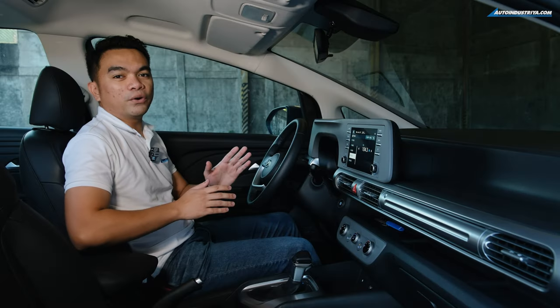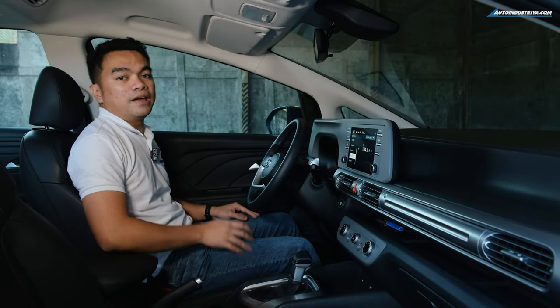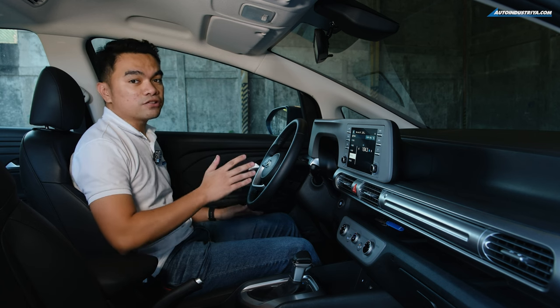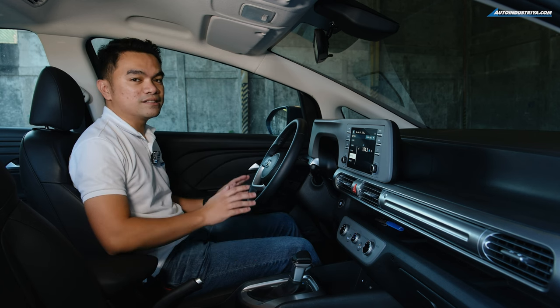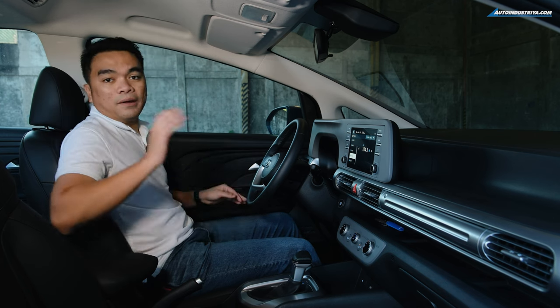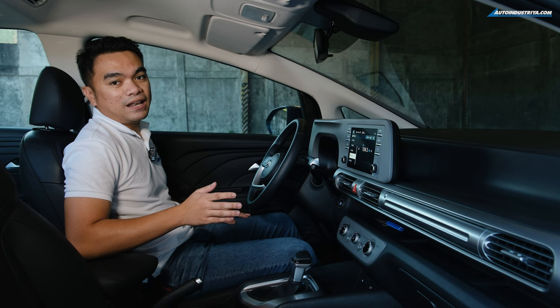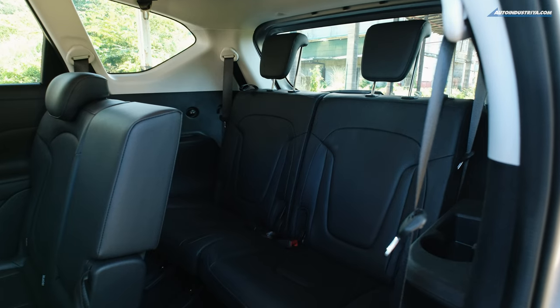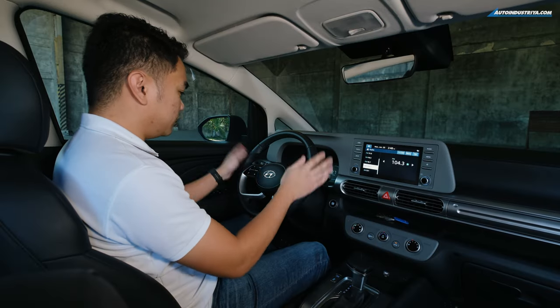Now inside the Stargazer, you'll quickly notice there's a night and day difference. On the outside, the Stargazer is really stylish, but inside it's all about function. This is the top-of-the-line GLS Premium, so you have leatherette seats from the first to the third row.